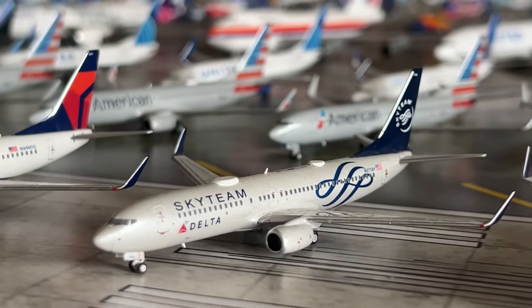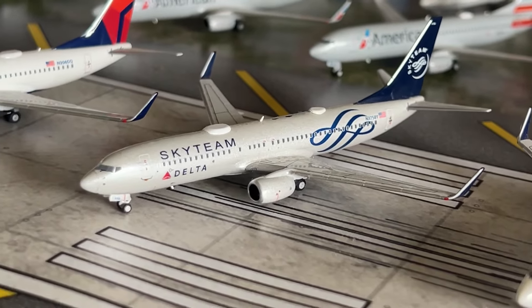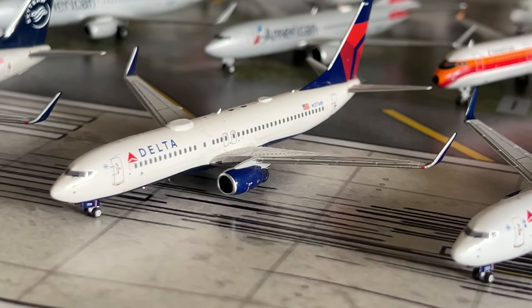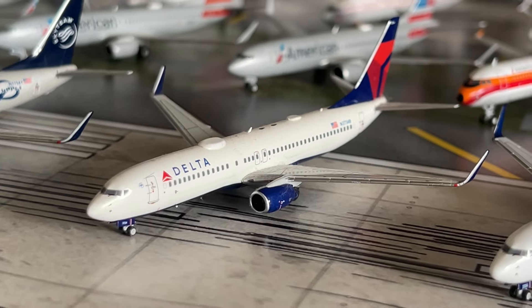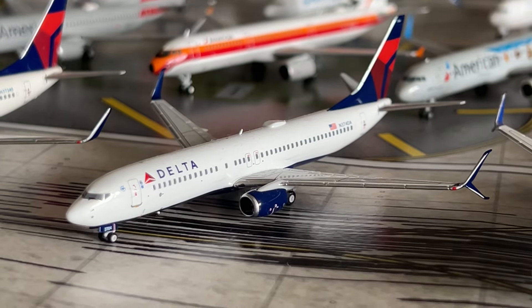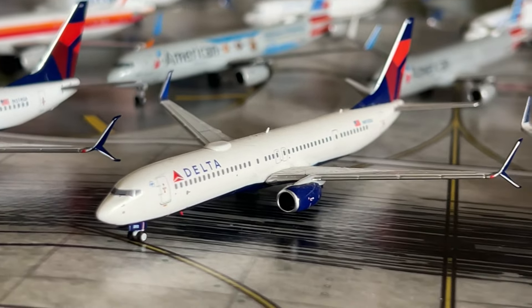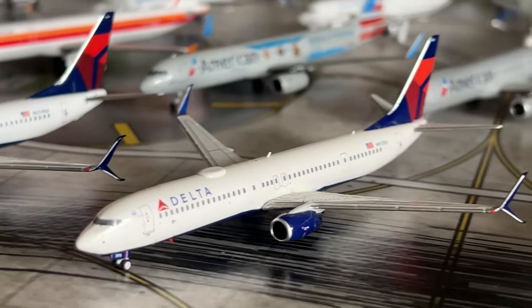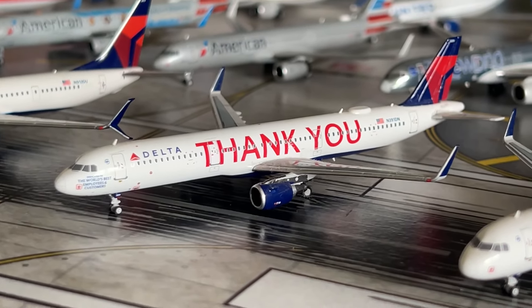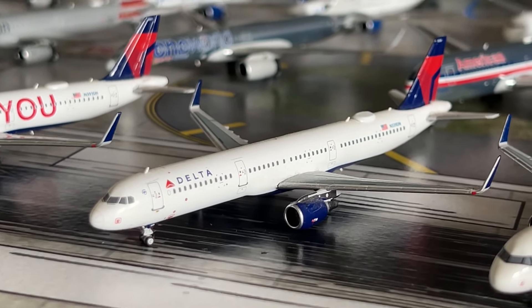We have the Delta 747-400 in the SkyTeam livery by NG Models. We have the Delta 747-400 first release by NG Models with blended winglets — I've had that model for four years. We have the Delta 747-400 with scimitar winglets — another new NG model since the last collection video. We have the Delta 747-900 by NG Models — a fantastic model. Next is the Delta A321 in the FANQ livery by NG Models, then the NG Delta A321 in the regular livery.